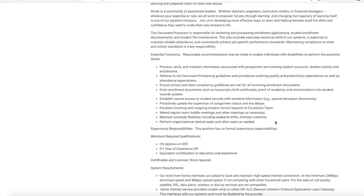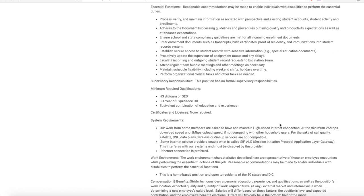You'll enter enrollment documents such as transcripts, birth certificates, proof of residency, and immunizations into the student record system, establish secure access to student records with sensitive information, and attend regular team huddle meetings as necessary. They do ask that you maintain schedule flexibility including weekend shifts, holidays, and occasional overtime. This is purely a data entry position — no phones — and it requires very little to no experience. They ask for a high school diploma or GED but no college degree, and zero to one years of experience — essentially no experience necessary.